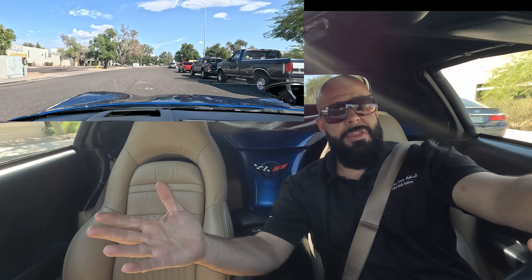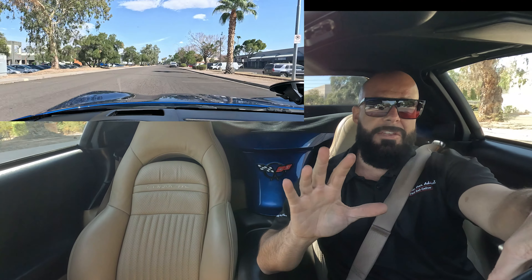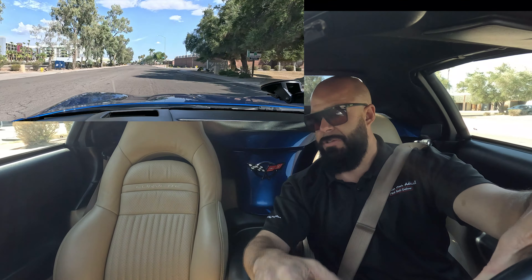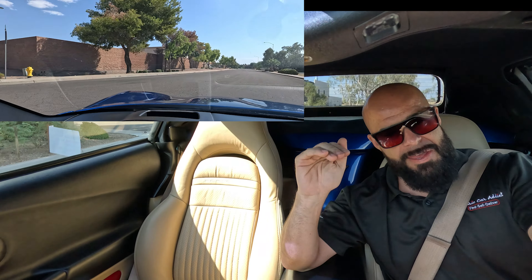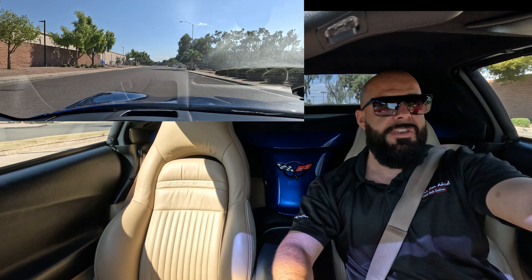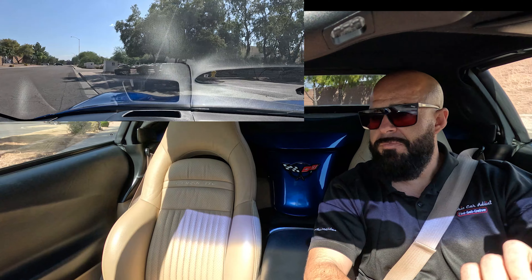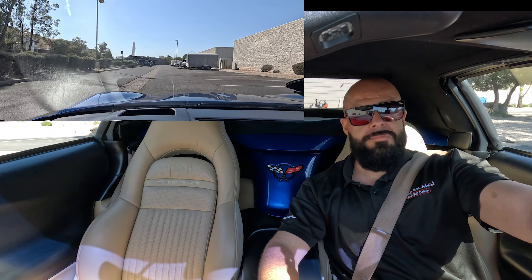And it moves out, right? It shifts nice, moves all around. The steering is nice and tight. It's got good tires on it. AC is blowing cold today — and it's blowing cold today because it's about 105 degrees out. Stereo works, wipers work, horn works — we're going to have a little bit of stereo works.